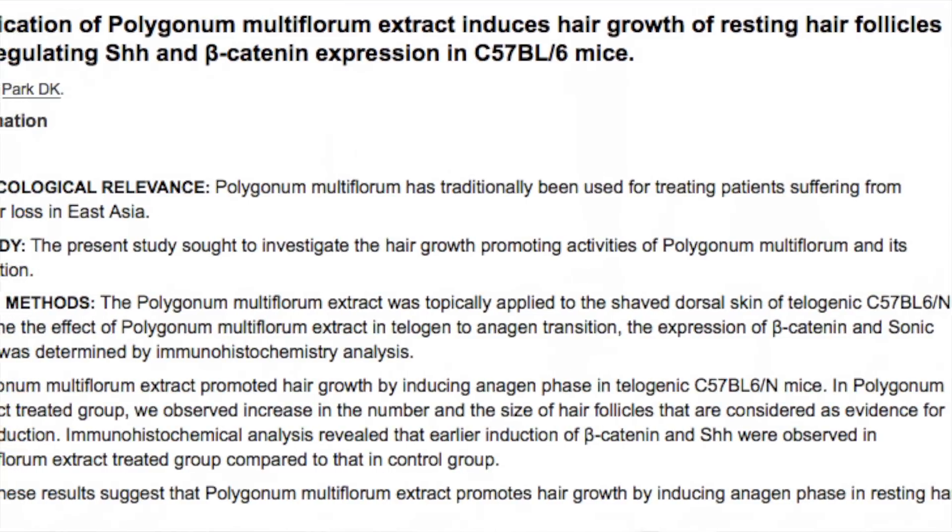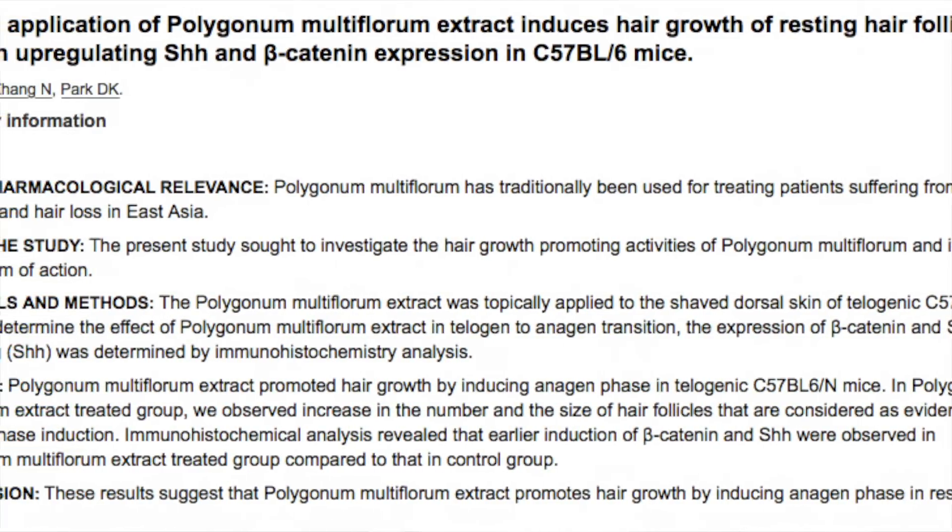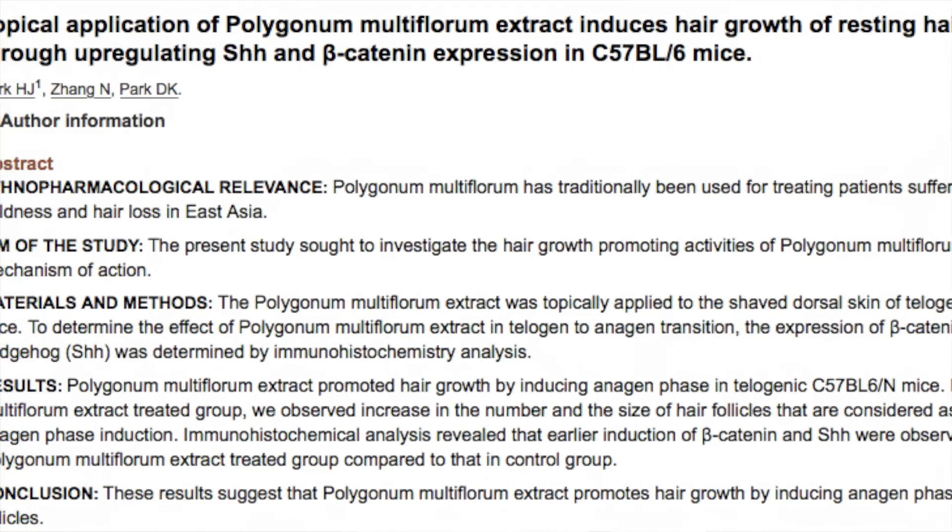The second major way that Ho Shou Wu contributes to healthy hair growth is by its effect on dermal papilla cells — basically the major cells in the hair follicle. They play a key role in the growth, thickness, and volume of the hair shaft and how long your hair will grow. Ho Shou Wu contains a special glucoside that significantly increases the number of dermal papilla cells in the scalp, resulting in greater hair growth, increased length, and volume.